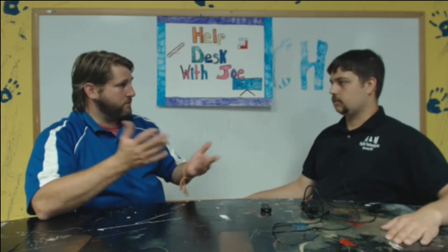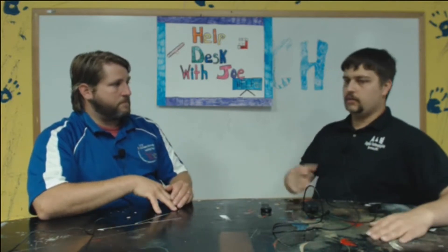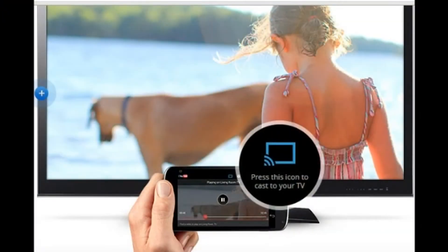You have to have wireless internet in your home to use this. And what's nice is if you watch streaming sites that aren't currently supported, like Hulu — you pull up Hulu on your laptop on Google Chrome, go to that tab, pick whatever show you want, and then click a button. You press this icon to cast to your TV, push that button, and it sends it to your TV. So it does it that way through Google Chrome as well.